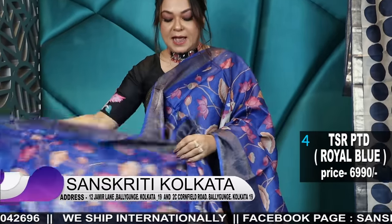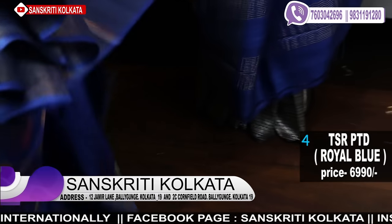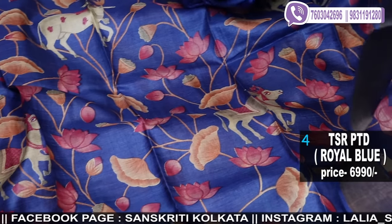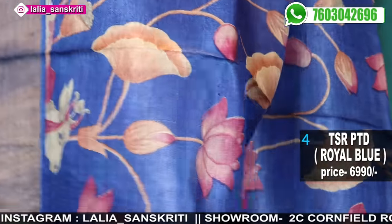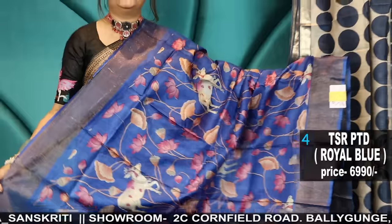It's a beautiful shade. This is the zari border tassar in Pichwai printing — Pichwai printing, number four. Prices clearly mentioned: 6990. Pichwai printing, zari border tassar, zari pallu, and an amazing bright print.